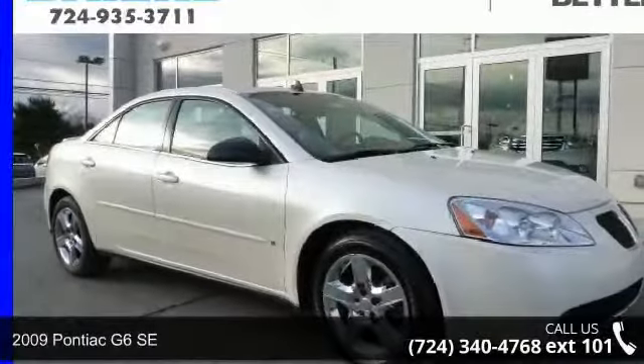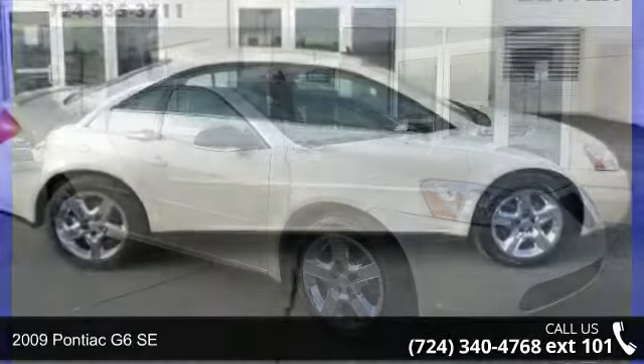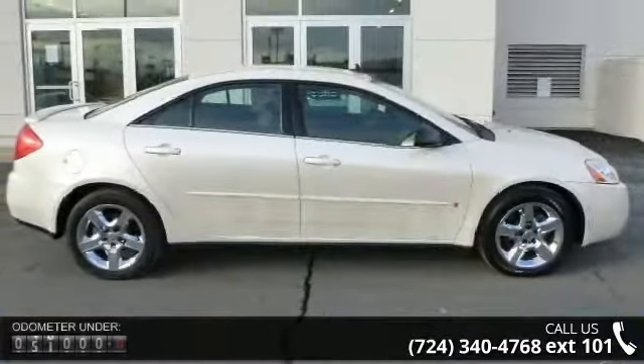Step onto the 2009 Pontiac G6 SE. If you are looking for a first rate auto, this one could be yours today.